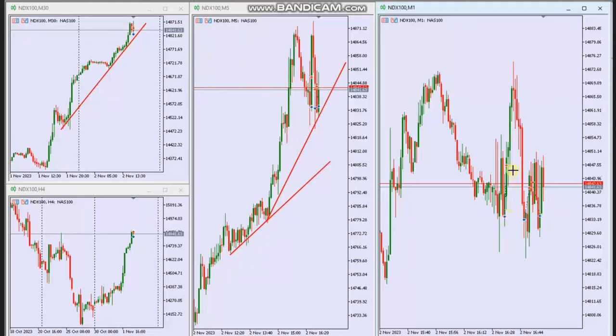He entered a long position using Setup C and managed and closed them with Exit Strategy Number One with profit. Thank you Yan for sharing your trades with us.